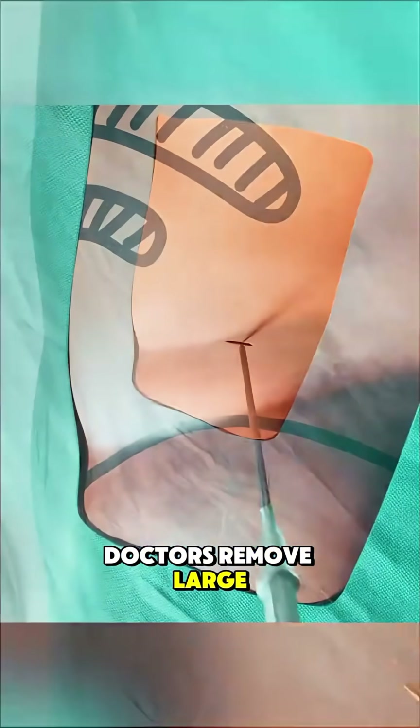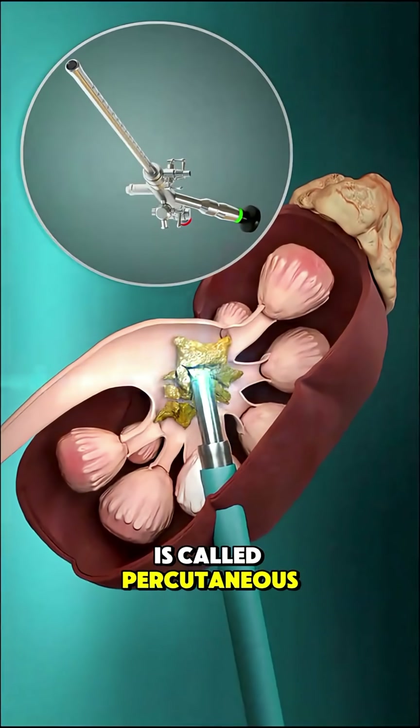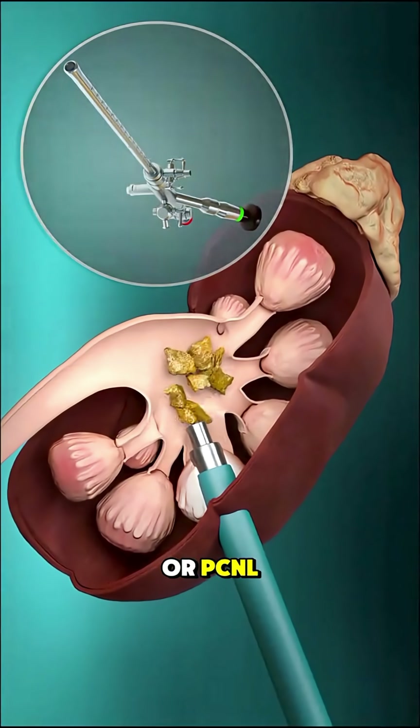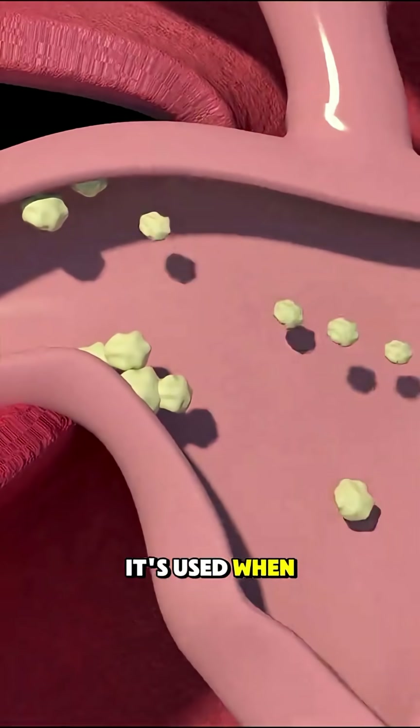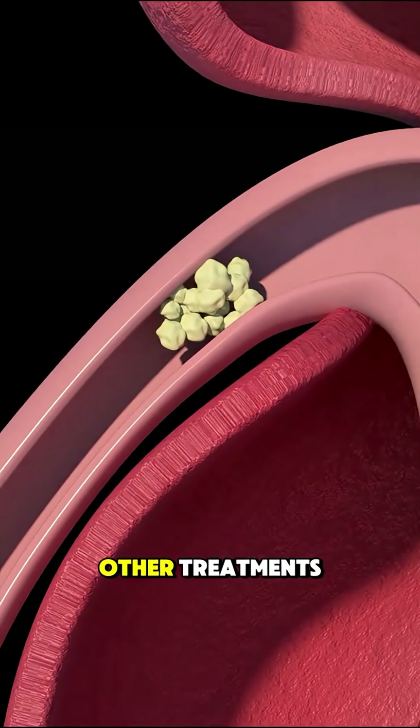Ever wondered how doctors remove large kidney stones? One advanced method is called percutaneous nephrolithotomy, or PCNL. It's used when kidney stones are too large or hard to pass naturally or break with other treatments.